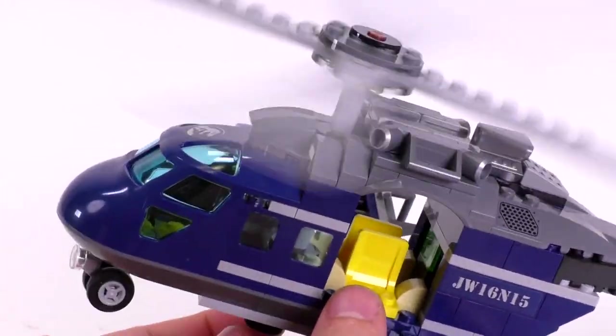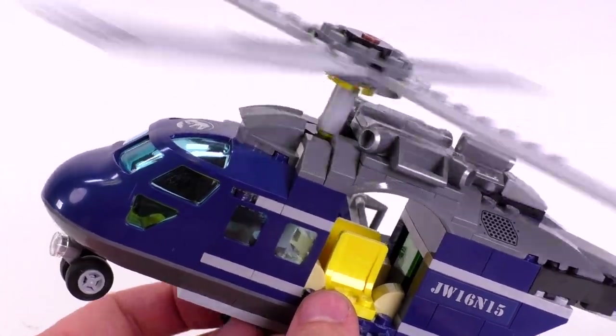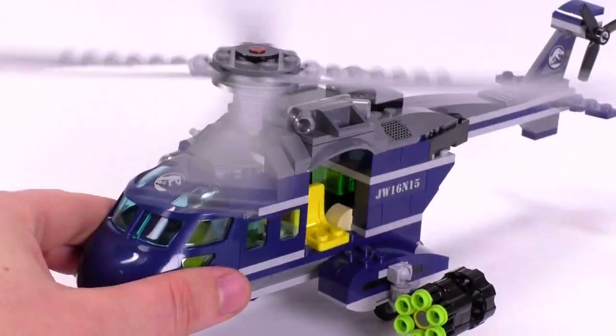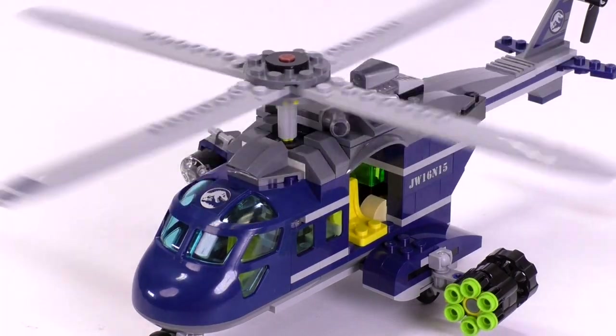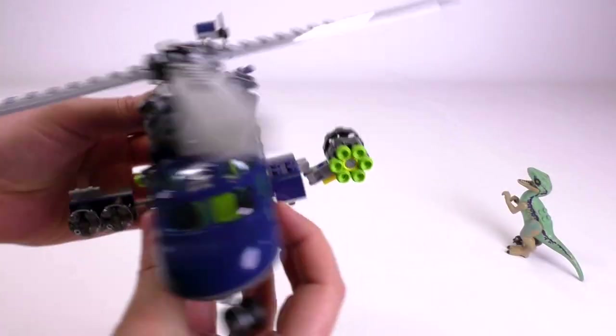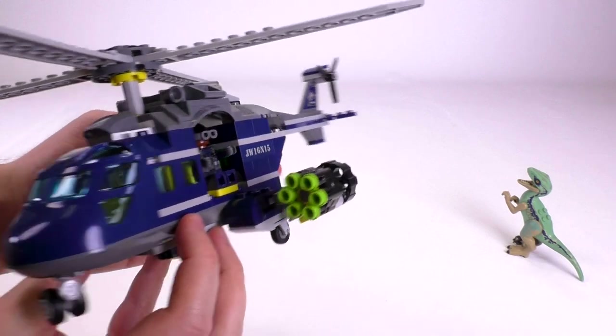Ten times out of ten I'm just going to be constantly playing with this, and I'm going to be questioning why on earth have we never seen this kind of build before. It really is such a good design. And the last thing I want to show you is of course the six-shot stud shooter on this side.